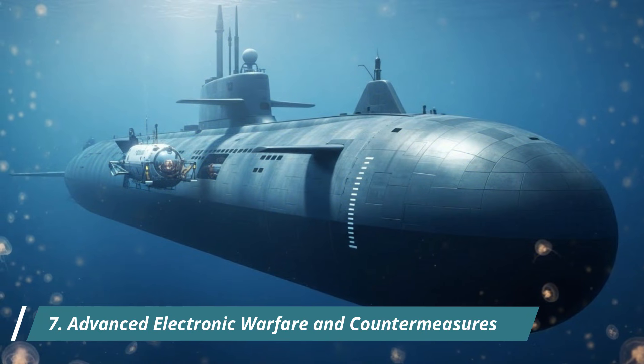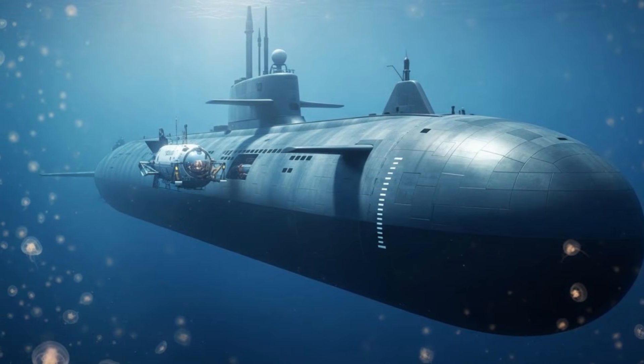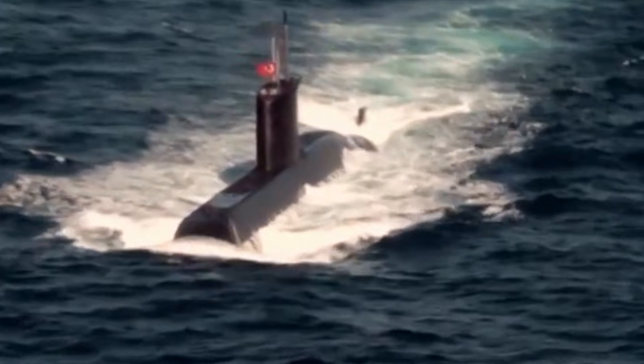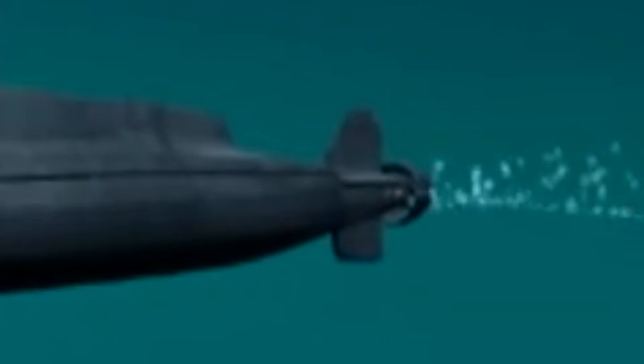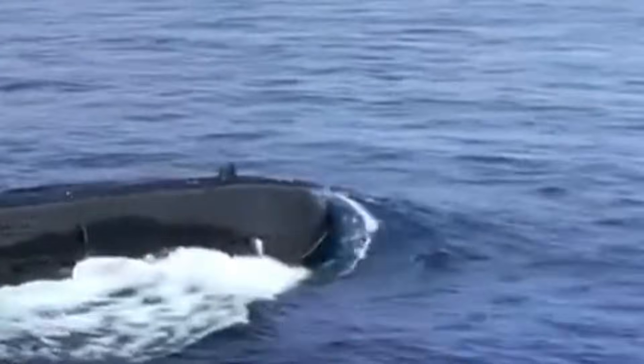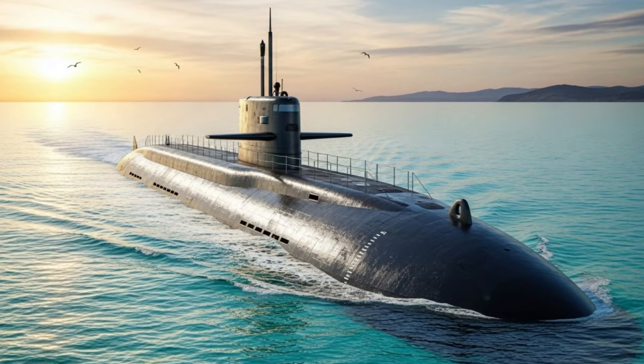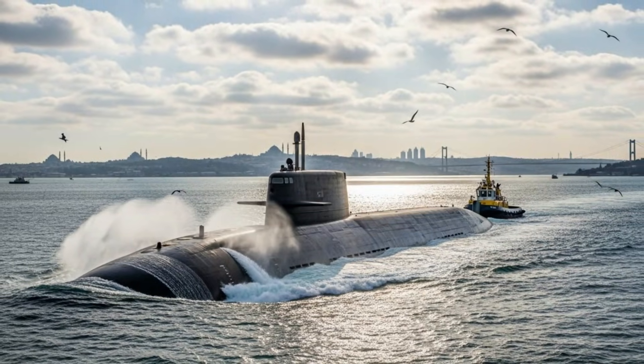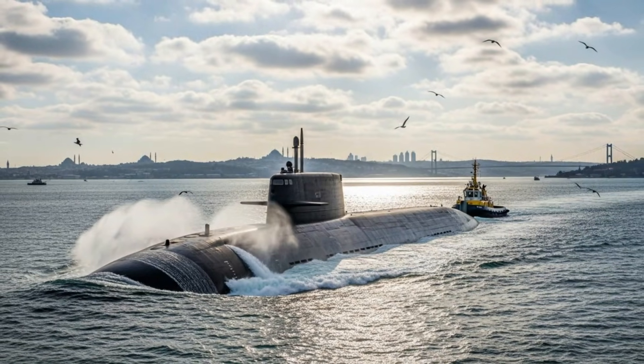Number 7: Advanced electronic warfare and countermeasures. Modern naval warfare goes beyond kinetic weapons. Turkish submarines possess advanced electronic warfare systems capable of detecting, analyzing, and intercepting enemy radar and sonar signals. Integrated decoys and countermeasure launchers can misdirect incoming torpedoes, increasing survivability in high-threat environments.